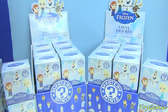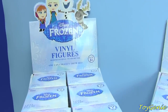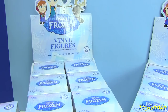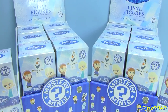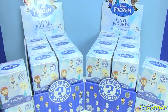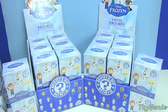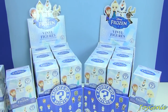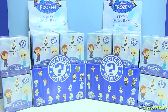Hey guys, this is the Toy Genie here, and today we have the Disney Frozen Vinyl Figures. I found these at Barnes and Noble and these are brand new. They are super rare, so if you want these or if you collect these, you should definitely pick these up at Barnes and Noble. They are the first edition, so I have a feeling that these are going to run out really, really quickly and that they are going to be a total collector's item.